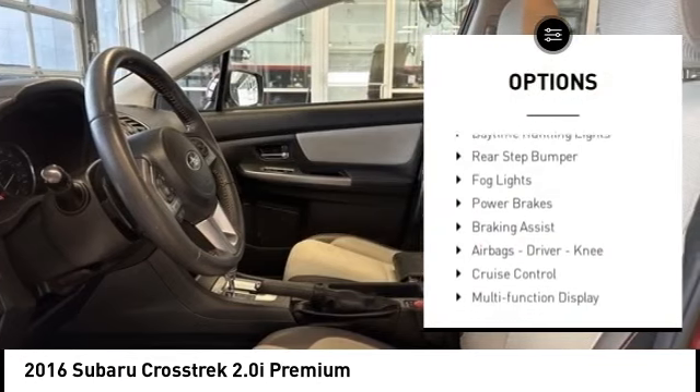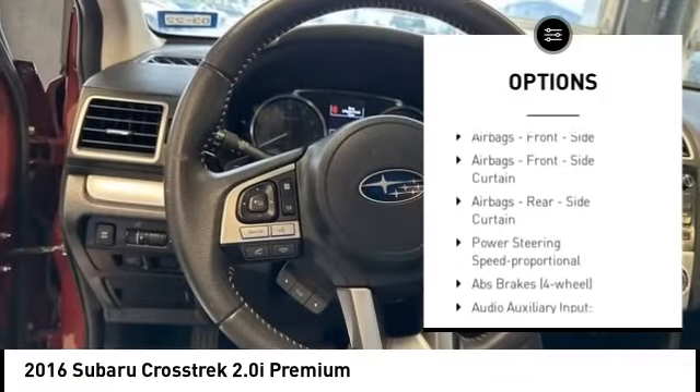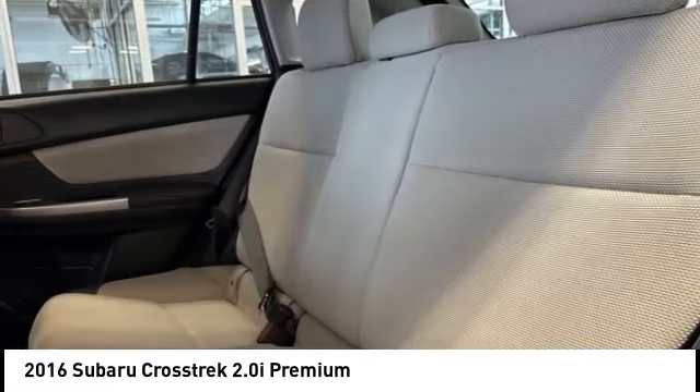Traction control, stability control, daytime running lights, rear step bumper, fog lights, power brakes, braking assist, airbags — driver, knee — and cruise control.